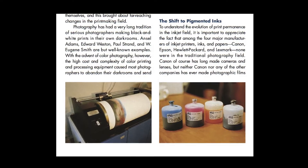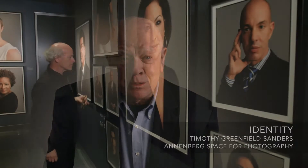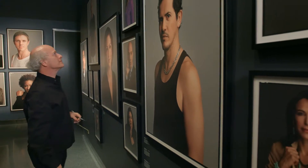In terms of permanence — and it's not just light stability — pigments have tremendous advantages over dye inks. I think Epson was the pioneer in introducing pigment inks into the fine art, commercial, and portrait markets. And it's safe to say now that essentially all fine art inkjet photographs are printed with pigment inks.